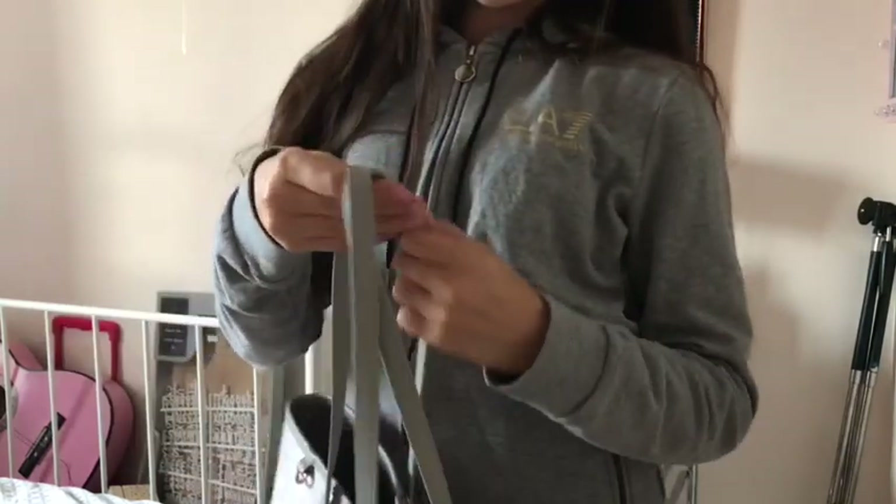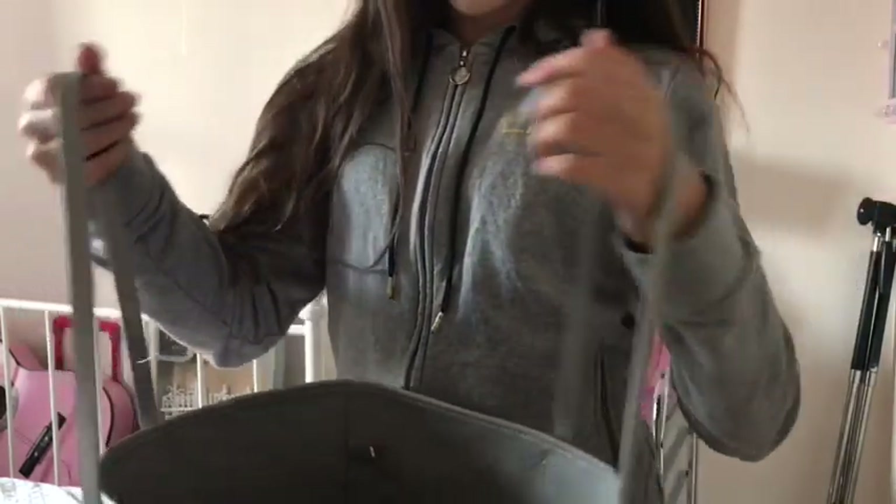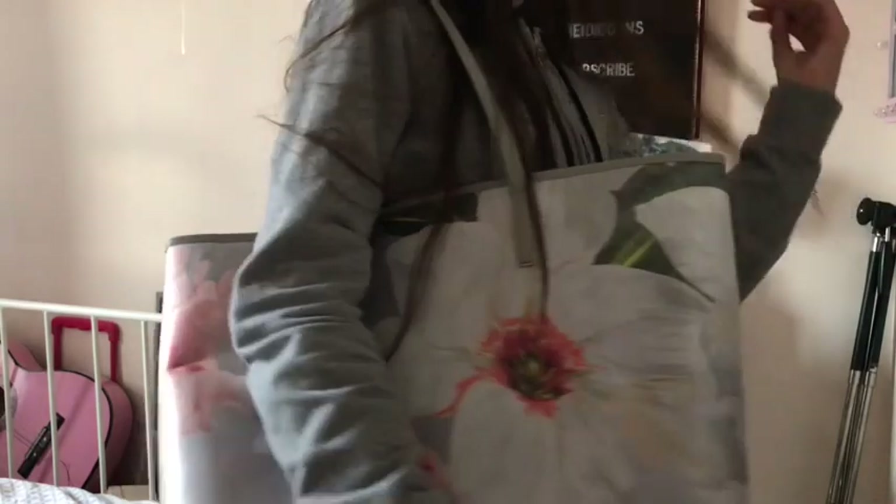It has little magnetic clips to shut the bag and it also has a little rose gold keychain hanger and rose gold on all the straps. I literally love this one so much and it's definitely my favourite.